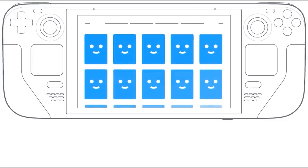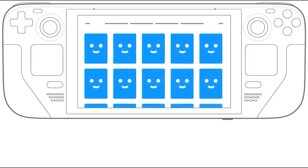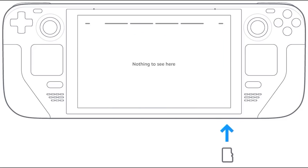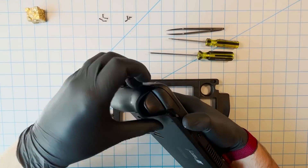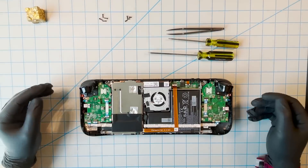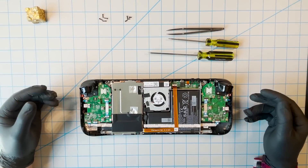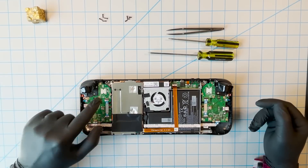You can expand the storage on each model using the microSD card slot with storage of varying speeds. According to early reports, microSD cards may actually provide comparable load times to the internal SSD. And although Valve says it's technically possible, the company doesn't suggest opening the Steam Deck and replacing the stock internal storage, given how the part was designed for the least electromagnetic interference possible with the rest of the components.